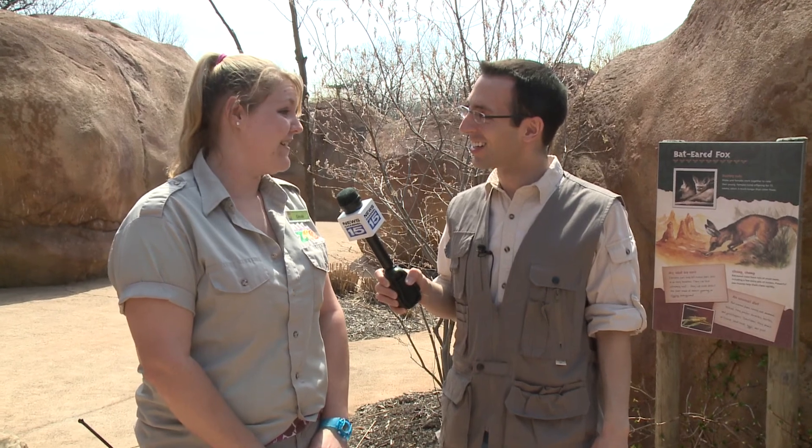A fun fact about bat-eared foxes is they are great termite control out on the savannah. A single bat-eared fox can eat 1.5 million termites a year. Wow, that's a lot of termites.